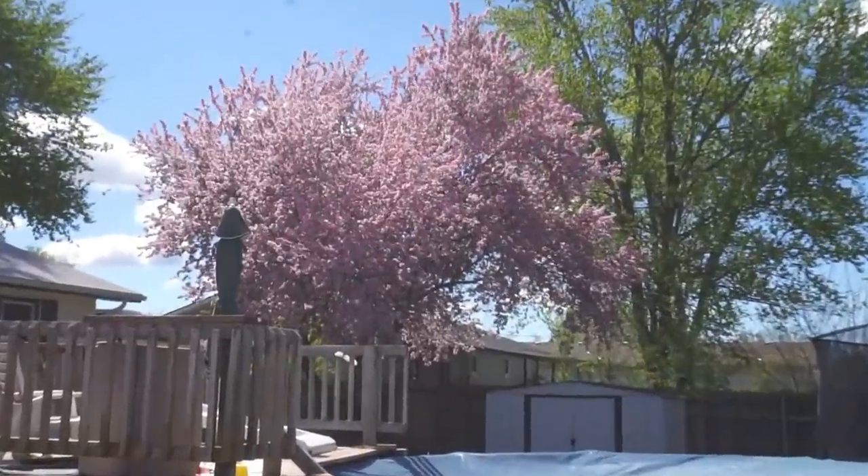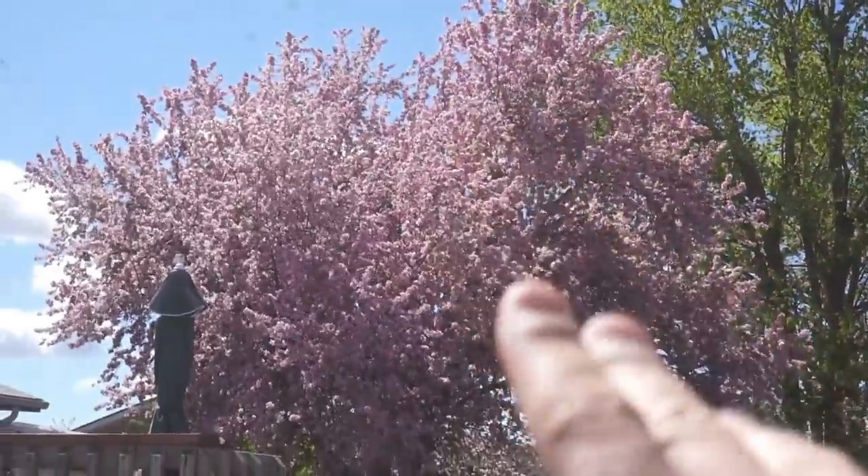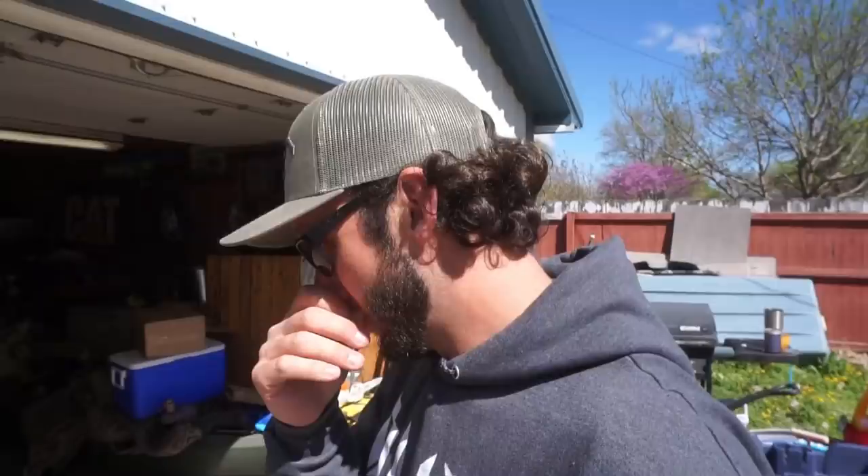What up guys, welcome back to another one. I'm glad you guys are here. It's always nice opening a video, especially out here during the spring. I just smell flowers and greenery — spring is here and I am loving the weather. Some days you wake up you can wear a t-shirt and other days you got to put on the old hoodie. Just absolutely beautiful weather.